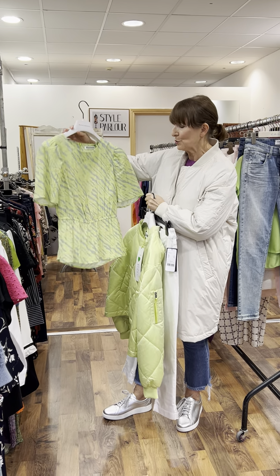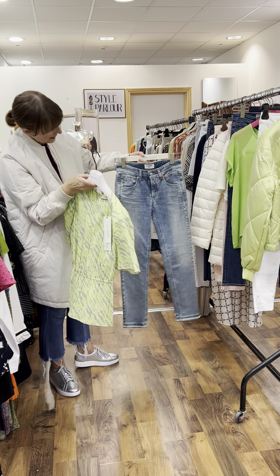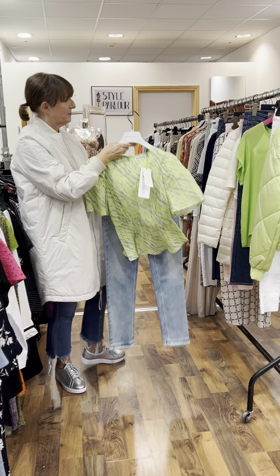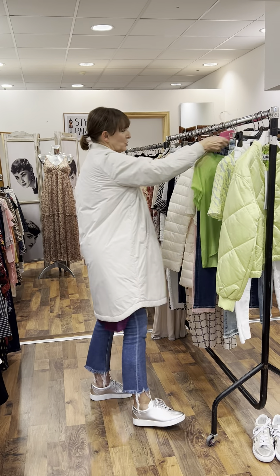Price on our lovely top is 110 euro. As I say every week, they are all sold separately, but I thought these were wow pieces to start our video this evening. Let me show you our top with a pair of jeans also, so you have another option. These are a new arrival from Camelot, priced at 110 euro, and they are going to fit a size 10.